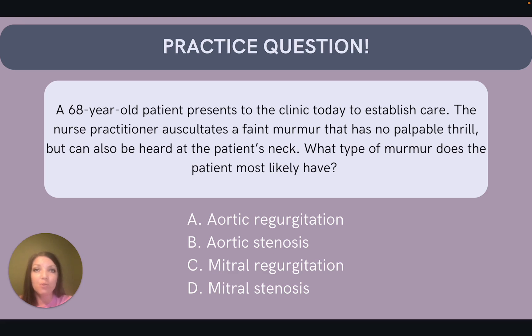Let's apply what we've reviewed here with a quick practice question. A 68-year-old patient presents to the clinic to establish care. The nurse practitioner auscultates a faint murmur that has no palpable thrill but can be heard in the patient's neck. What type of murmur does the patient most likely have? A is aortic regurgitation, B aortic stenosis, C mitral regurgitation, or D mitral stenosis.